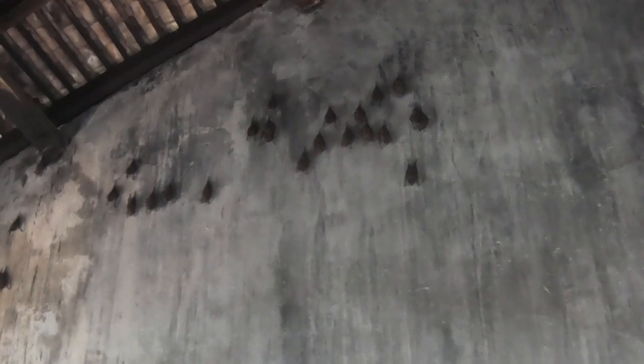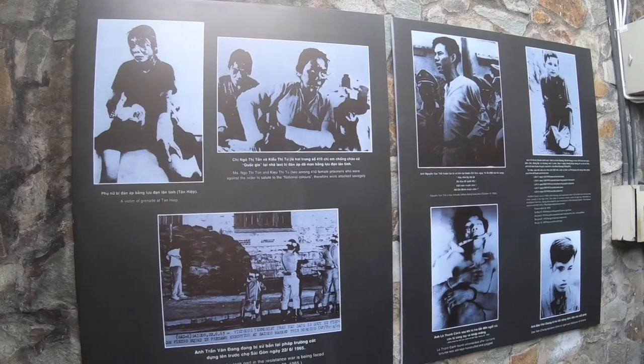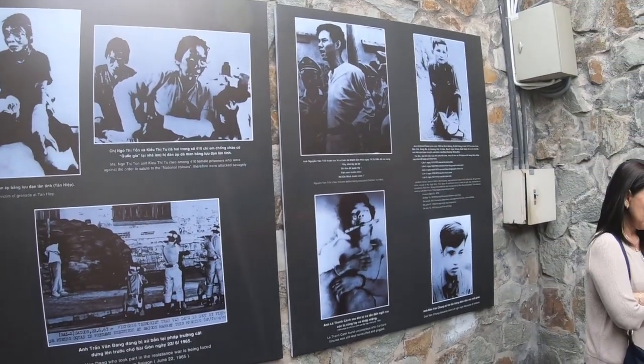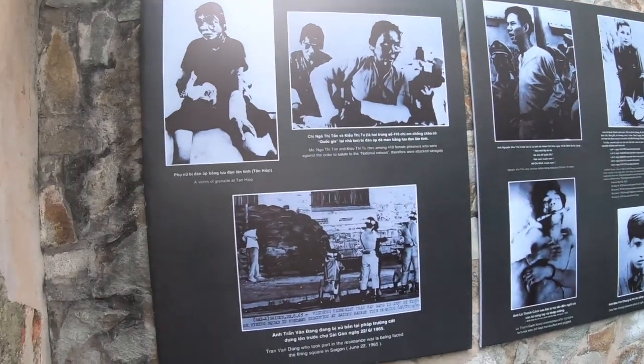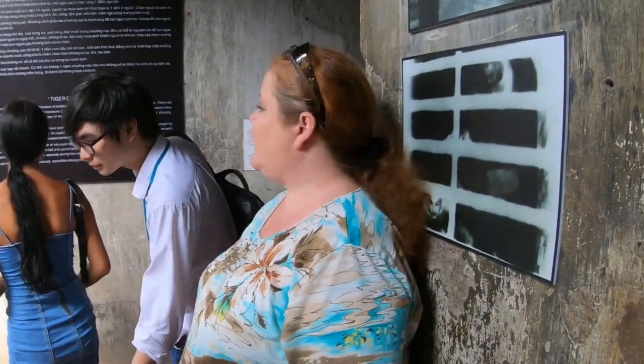Still inside the War Remnants Museum — there's a bunch of bats hanging off of the wall. Not related to where we actually are right now, but they're pretty cool. They're also hanging off of the ceiling here, which is very interesting.